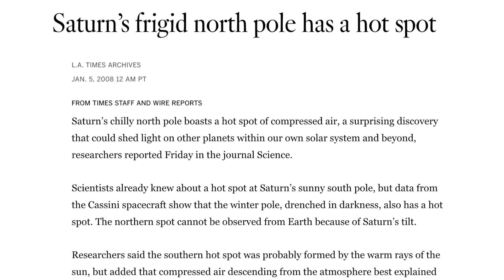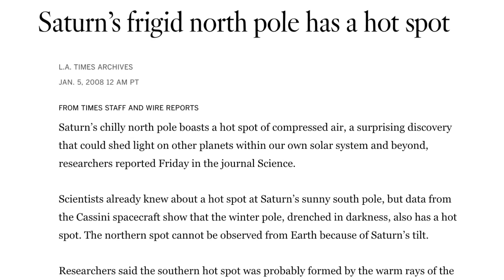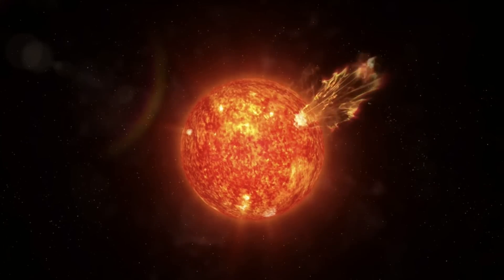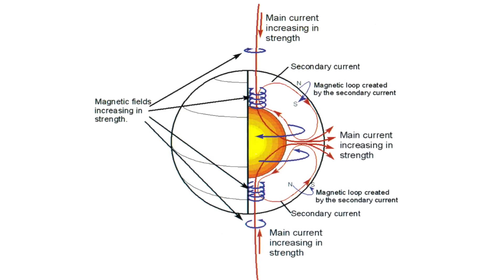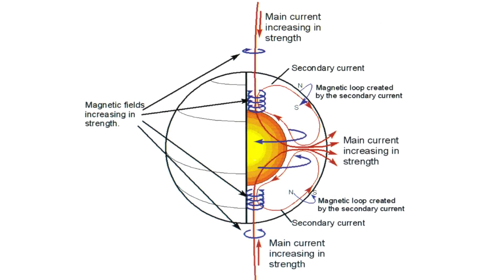This was astonishing because the freezing cold north pole had been deprived of sunlight for more than 12 years. Thornhill explained: the polar hotspot and long-lived hexagonal feature result from a continuous electric current flowing from the Sun into the pole of Saturn. In stark contrast to the conventional view of the Sun as an isolated body powered by internal thermonuclear reactions, the Electric Universe proposes that the Sun is primarily an electrical phenomenon at the focus of a galactic glow discharge.